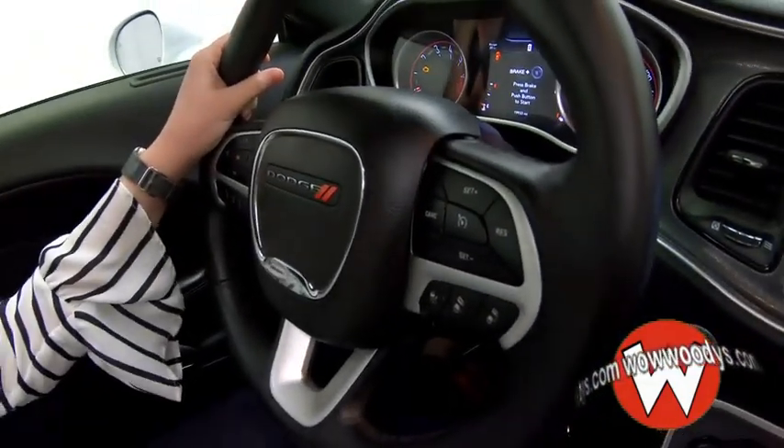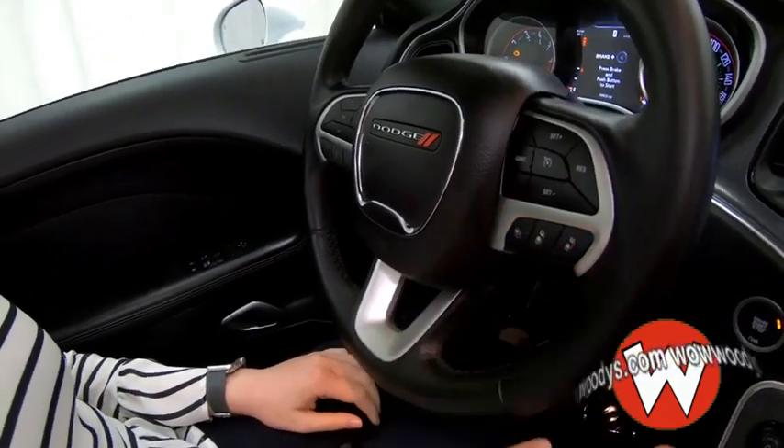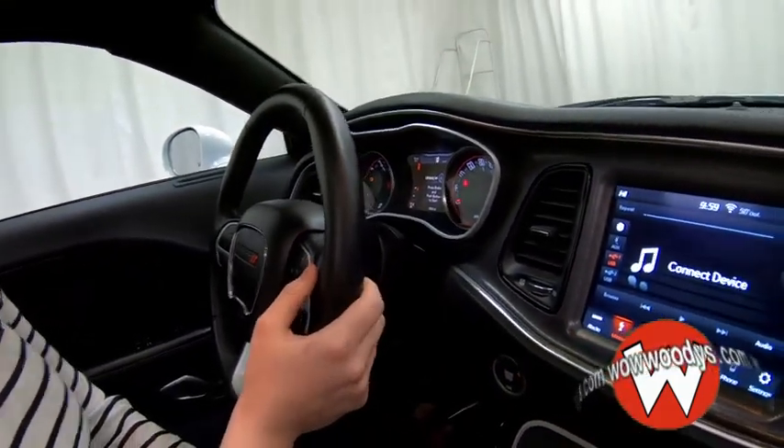Looking at your steering wheel, it is leather-wrapped and heated. You have your cluster controls, Bluetooth streaming, and your cruise controls with adaptive cruise control right there. You also have media controls on the back of it.